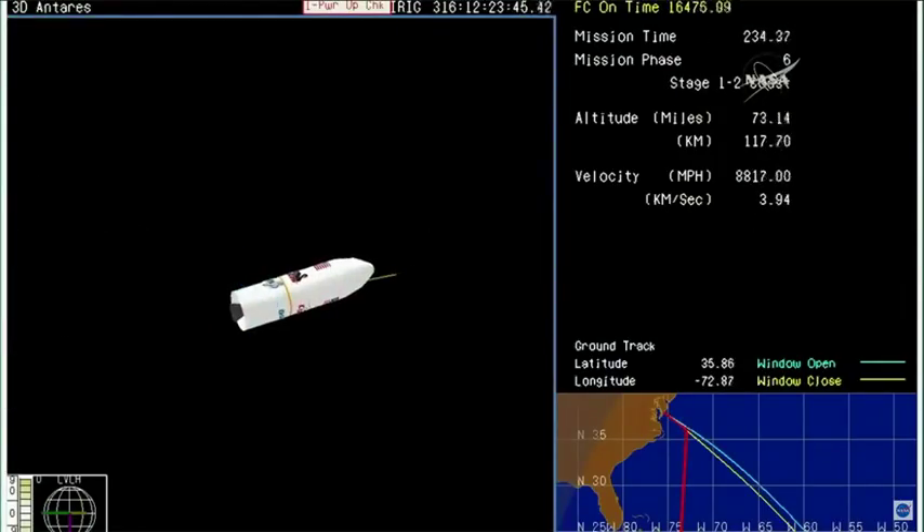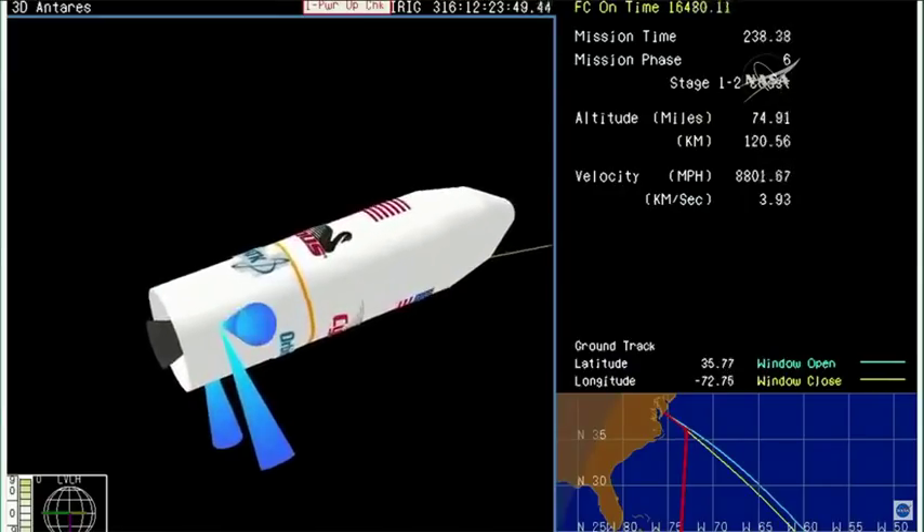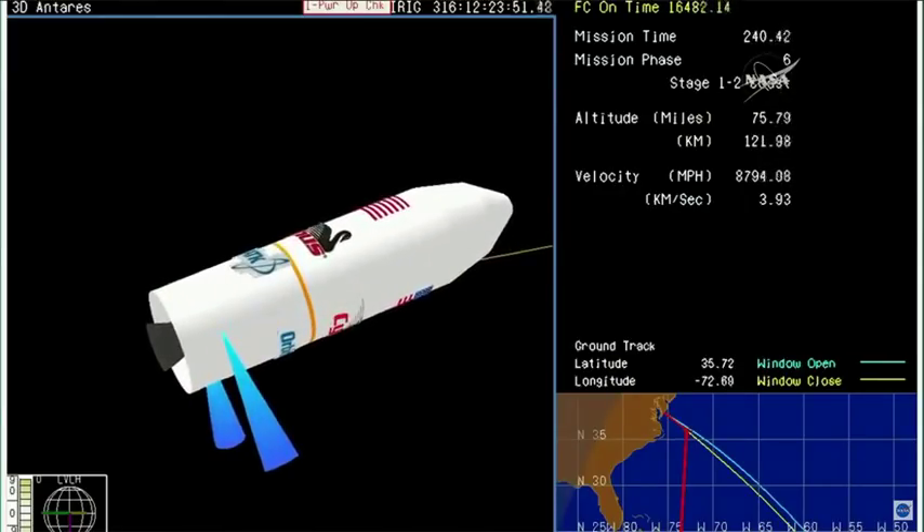Getting some telemetry drop-out. About 10 seconds away from fairing separation.